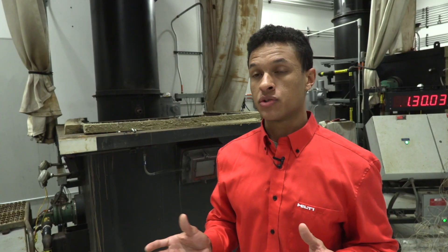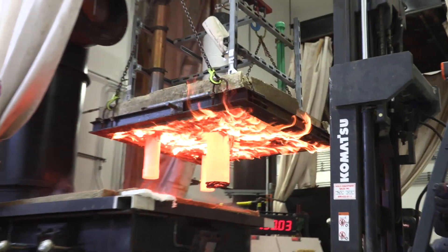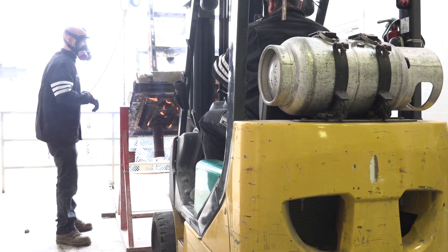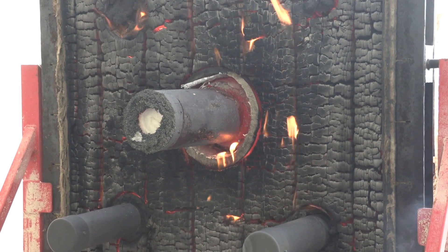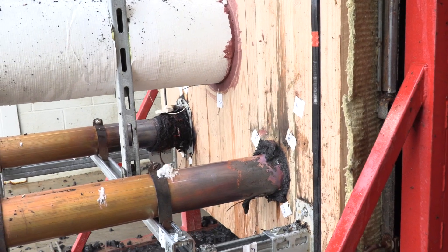A big challenge for us was to figure out how do we test this new assembly in our furnace using the traditional methods — that was the biggest challenge for testing in CLT. The other challenge is with wood and with CLT, the systems and assemblies are designed to sacrifice layers over a period of time. We have to consider losing fire stop material over the test duration and designing so that we have fire stop material throughout the duration of the test and at the end of the test, in order to pass host stream requirements.